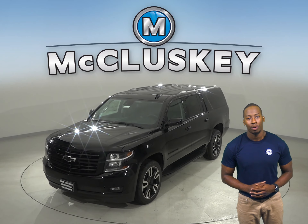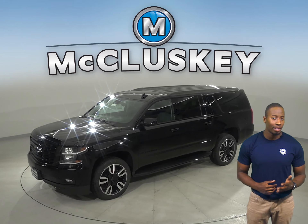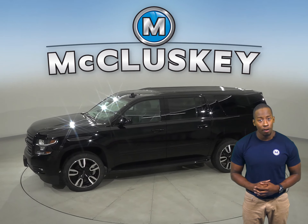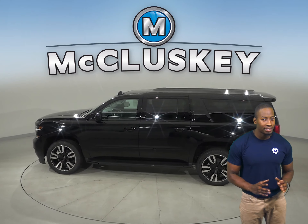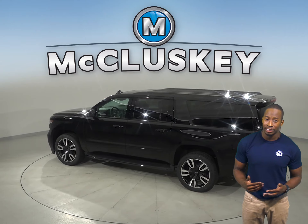If you've been considering the 2020 GMC Yukon, then you should probably shift your attention to the 2020 Chevrolet Suburban. When descending a steep off-road slope, the Chevrolet Suburban Z71's standard hill descent control allows you to creep down safely. The GMC Yukon XL does not offer hill descent control.